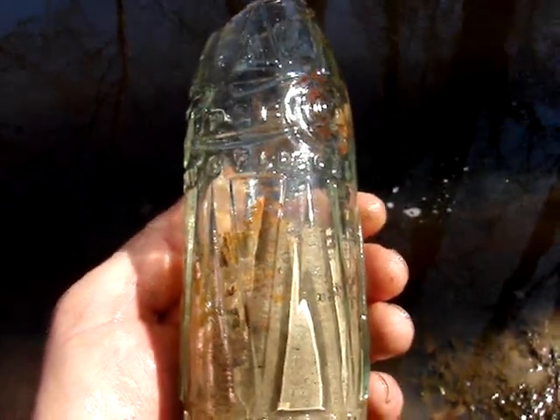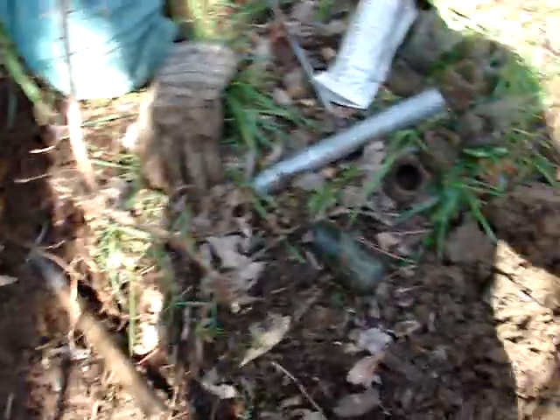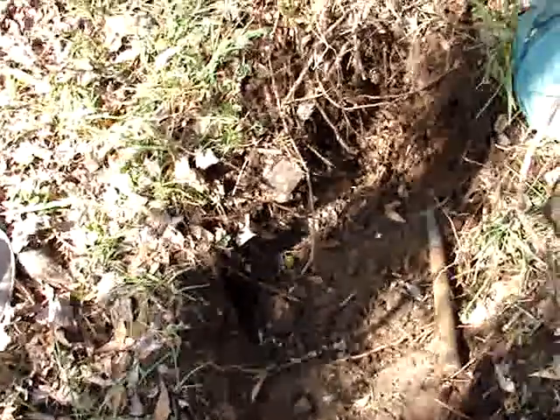Such a nice design but there's just too many roots and all the bottles are broken. There are a lot of 1915s — all these bases are the 15. But that's just not good enough. I'm gonna fill it in and do something else.